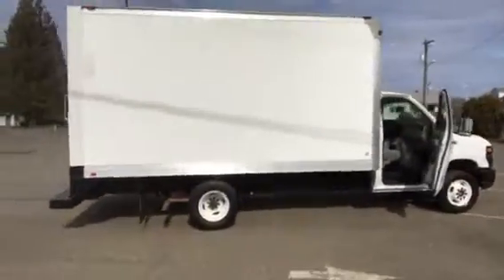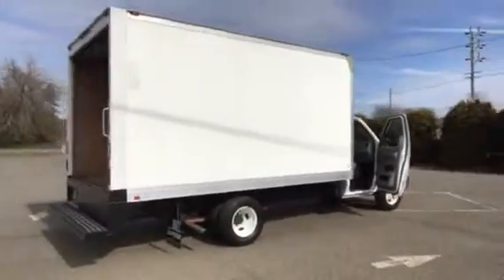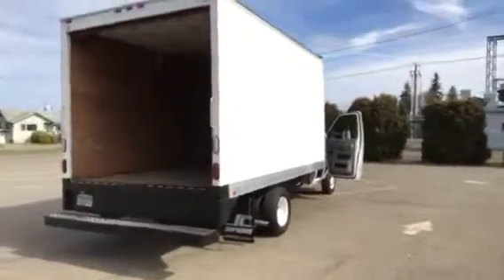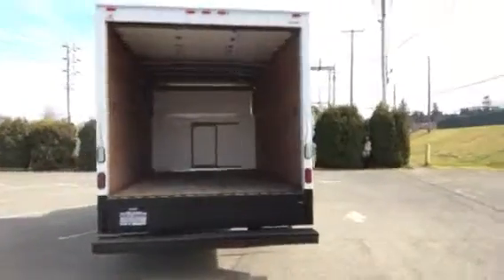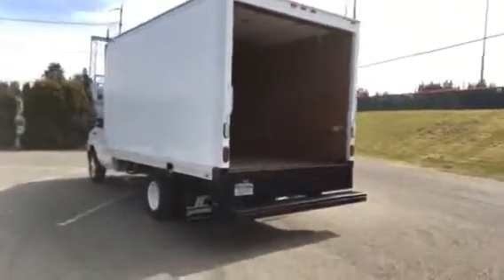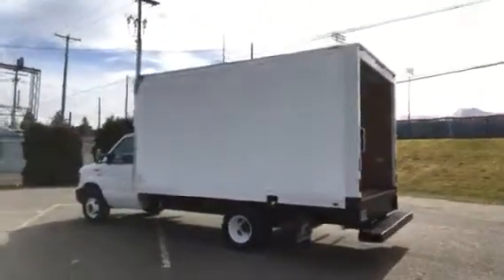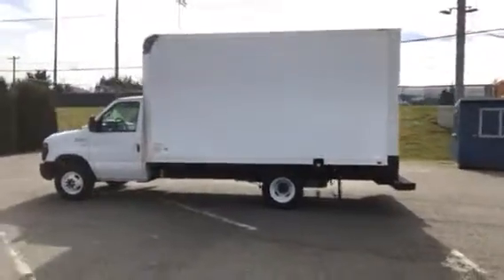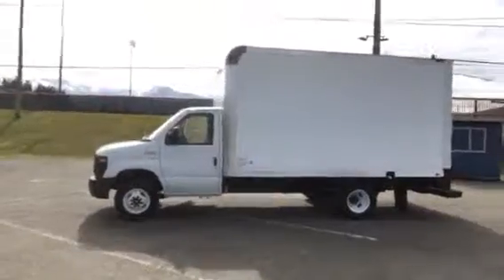We do have this truck on sale today for $19,995 — a very nice 14-foot cutaway box truck, box van, cube van. If you think you have an interest, please give us a call at 360-457-9663. You can see the rest of our inventory at reedandjohnson.com. We'd love to hear from you. Talk to you soon. Thanks.